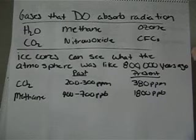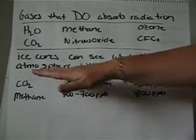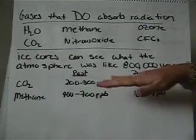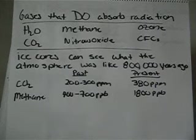Ice cores have been used to analyze the atmosphere as far back as 800,000 years. The natural occurrence of CO2 and methane — CO2 has been between 200 and 300 parts per million. Methane, 400 to 700 parts per billion.